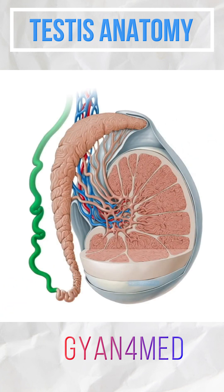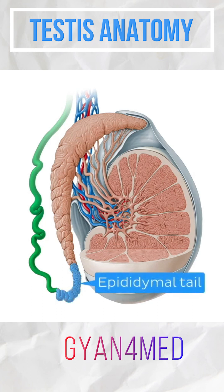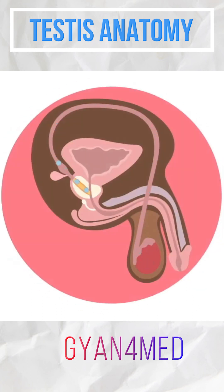The ductus deferens is the continuation of the epididymal tail. It is roughly 45cm long and acts to take sperm out of the scrotum and into the ejaculatory ducts.